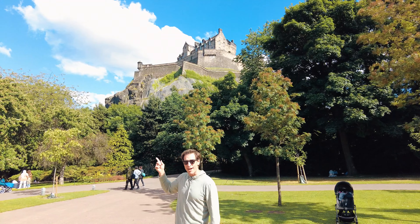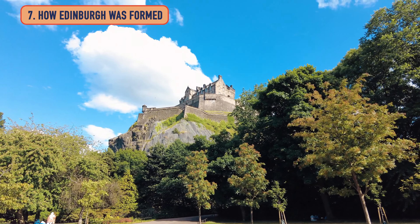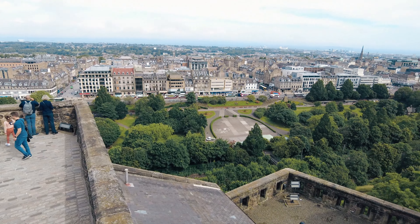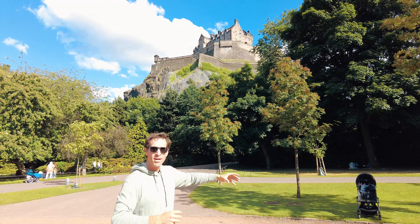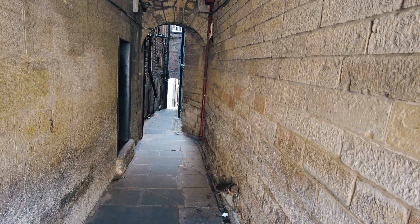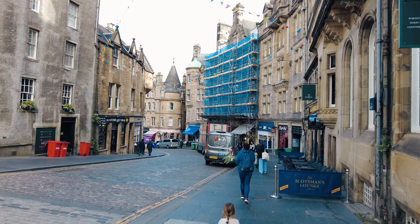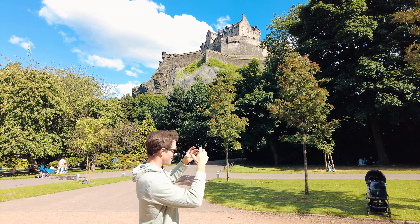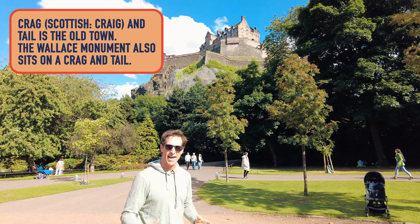That right there is Castle Rock with Edinburgh Castle sitting on top — it is a volcanic plug. A glacier came through, hit the volcanic plug, and caused the glacier to split. As the glacier moved, it couldn't take the hill behind the rock, so that is the ridge that forms the Royal Mile. That's why the closes, or alleyways, run off that ridge at a really steep perpendicular angle to Castle Rock. The crag and the ridge coming off it is where ancient Edinburgh sat.